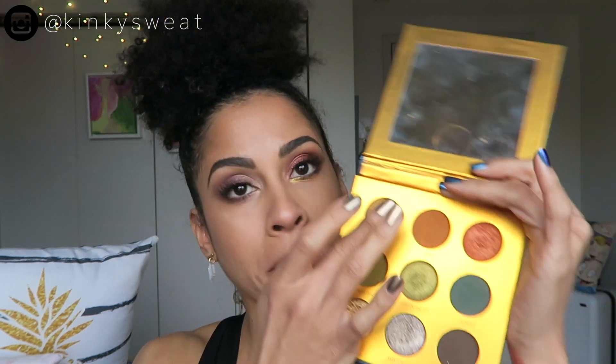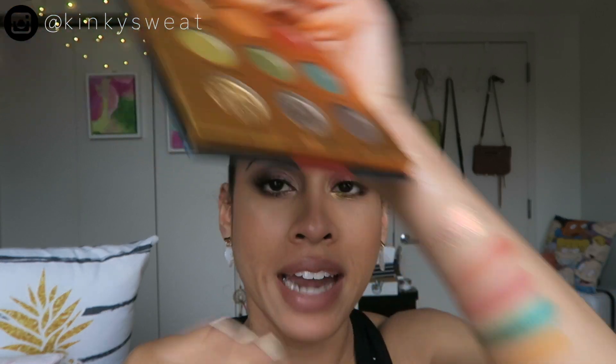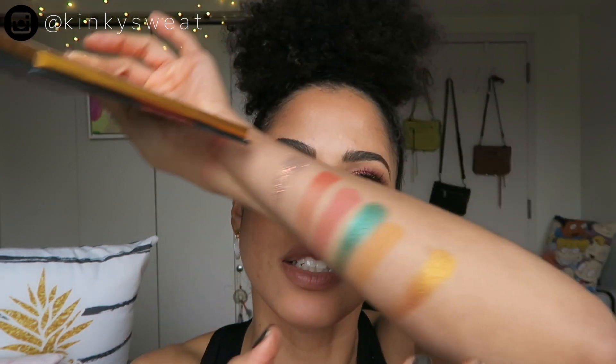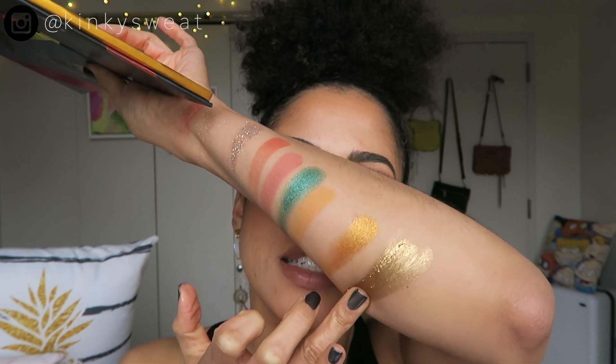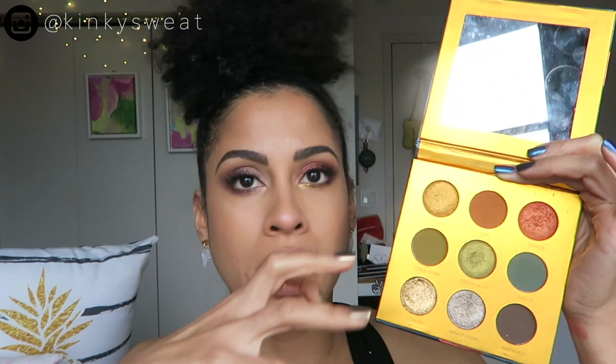Coloured Rain — when this palette dropped, friends, I was not ready for Safari Rain. I don't know if this palette had a new formula but the creaminess of it all — Toucan, like come on, the shine on that is amazing. Lioness is almost so creamy that you have to press the pigments in. Look at that shine — it is insane. And the mattes? Coloured Rain, for me out of the indie category, makes one of the best formulated mattes. They're so easy to blend and so color-rich.